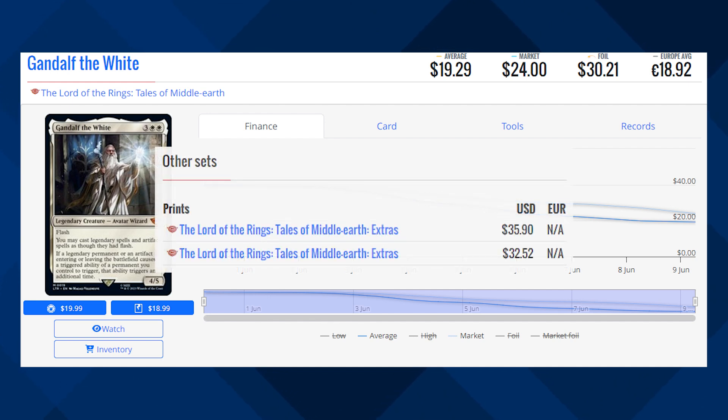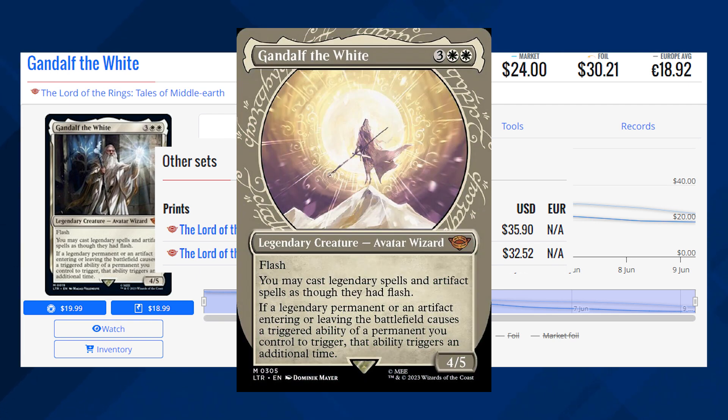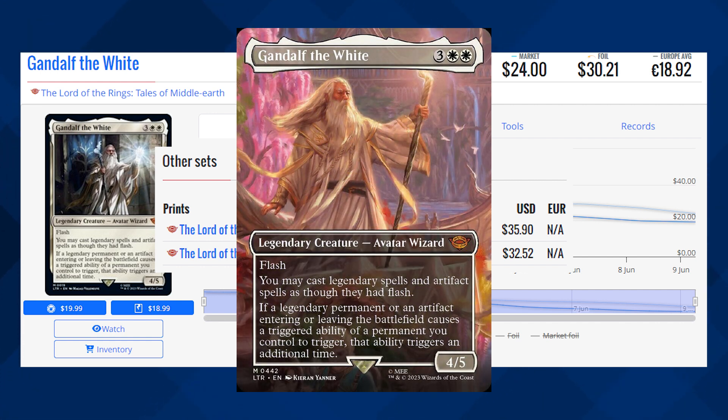Gandalf the White is currently sitting at $24 for its market price, and its average price is $19.29. The Showcase and Borderless copies of this card are currently sitting at about $35.90 to $33 for their average prices.